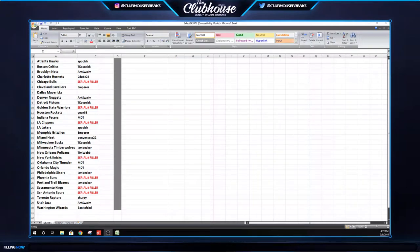All right guys, here we go — group break 3976, Select Basketball. There are your teams. We're giving away Dallas. Any of those teams that say 'serial number filler' are part of the serial number filler. Any card that's numbered is obviously a serial number filler.